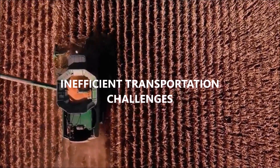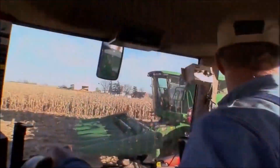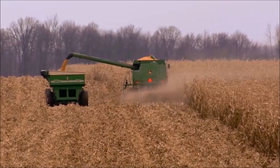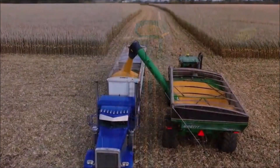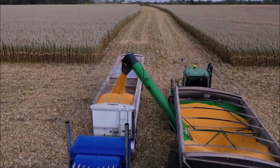Picture this: an agricultural co-op struggling with the inefficiencies of traditional transportation methods. Delayed orders, confusing logistics, and rising costs — it's enough to make any farmer's blood boil. But fear not, as a solution has arrived to transform these challenges into opportunities. Let's find out more.